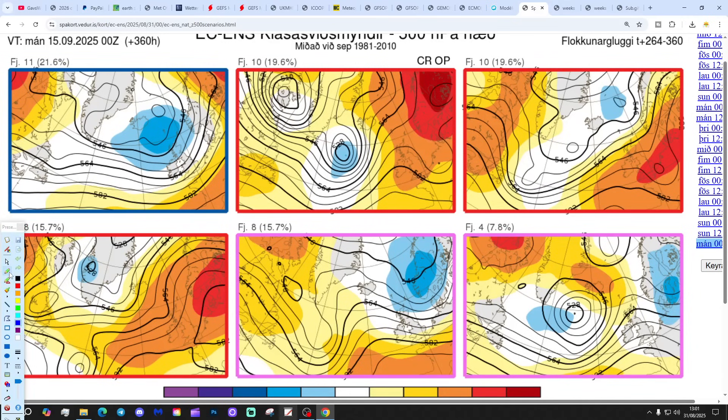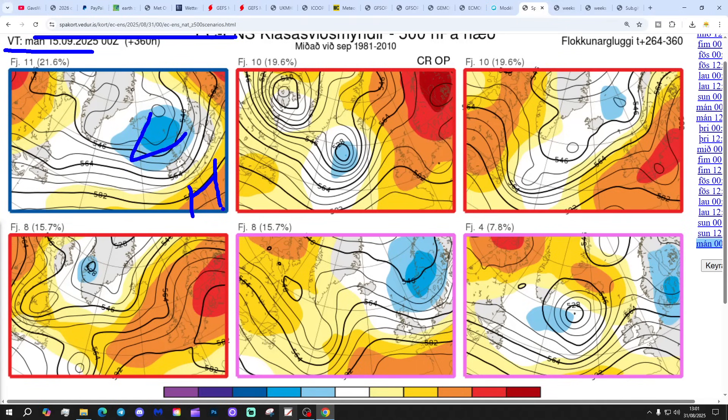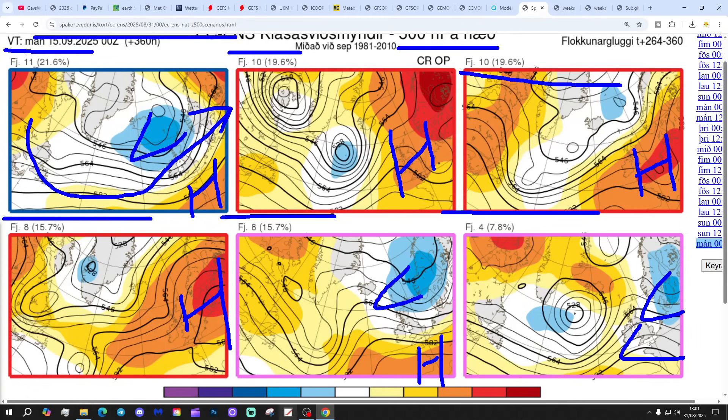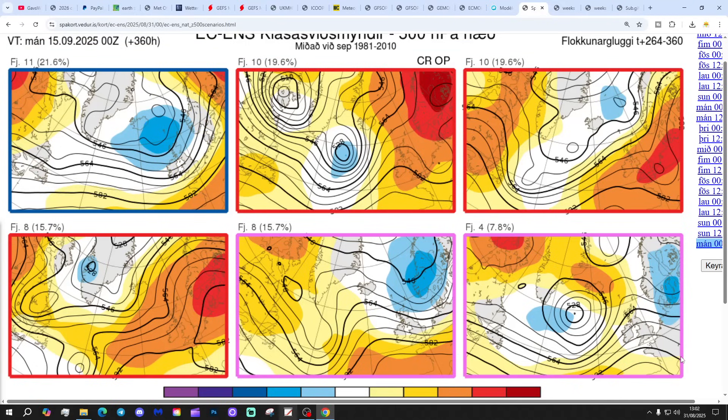In two weeks' time — the 15th of September — these are the options we've got. 11 members of the ECM ensembles have low pressure to the north and high pressure to the south, looking rather flat and westerly. But 10 are building high pressure strongly over and to the east of the country — that's the operational run. Another 10 have high pressure more or less over the top of the country. We've got 8 with high pressure again over the country, and a further 8 with low pressure to the north and high pressure to the south. And 4 probably with some sort of trough. So we may go back to high pressure for the middle part of the month — it might not happen as quickly as day 10 on the 10th of September, but by mid-September there's quite a strong possibility or probability that we go back to high pressure.